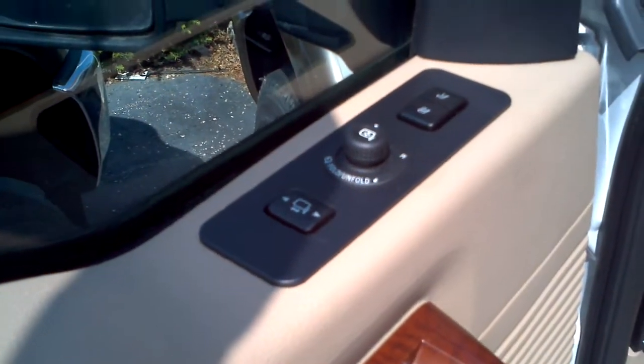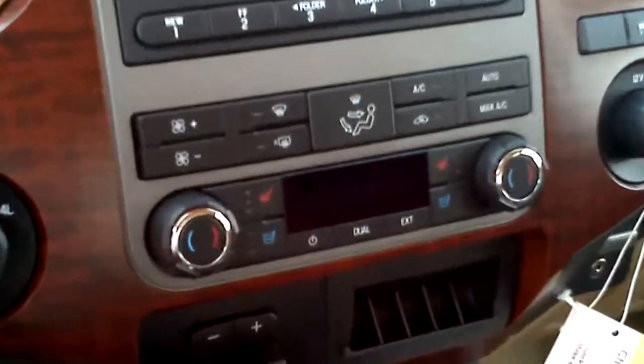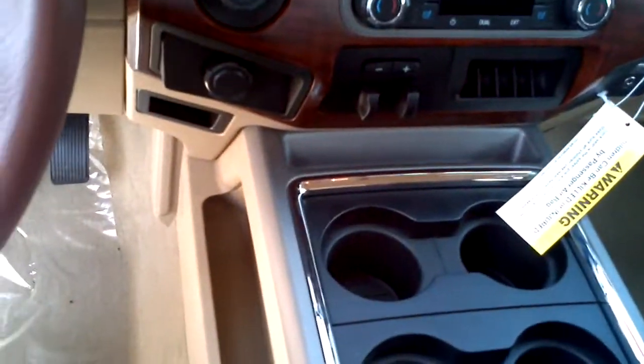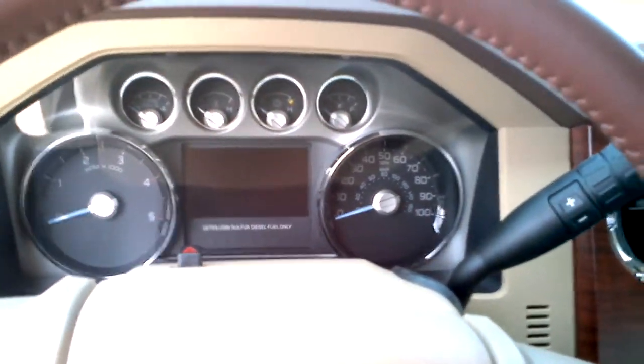This thing is loaded up. It's got power mirrors. Obviously, you can see the interior accents and everything. Full power seat. Heated and cooled seats. But this thing is pretty slick. This has also got the Ford Driver Information Center and everything, which is really cool.